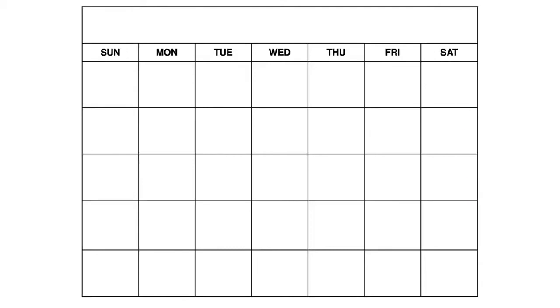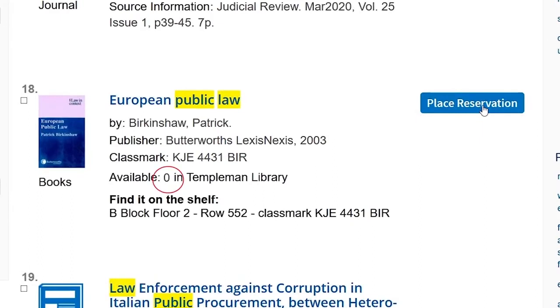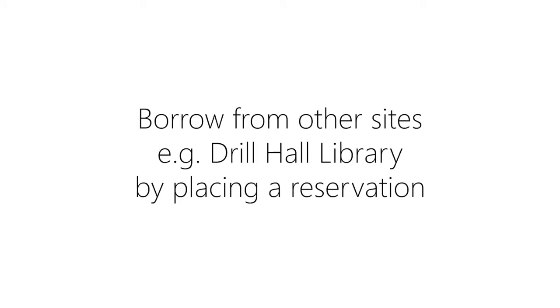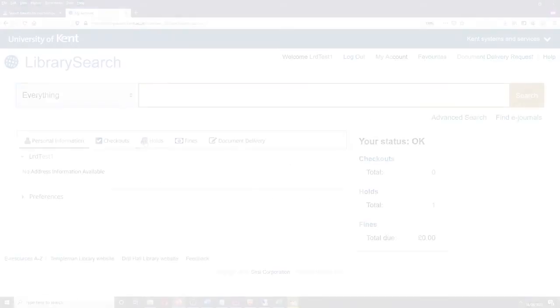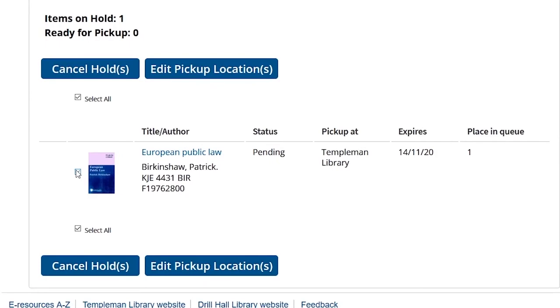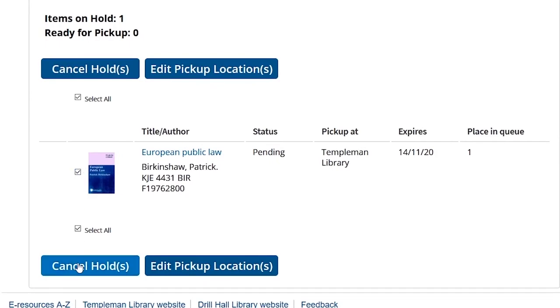Books are never due on Saturdays, Sundays or bank holidays. If the book you need has no available copies, you will need to reserve it. If you have reserved a book but no longer need it, please cancel it through your library account. Somebody else might need it too.